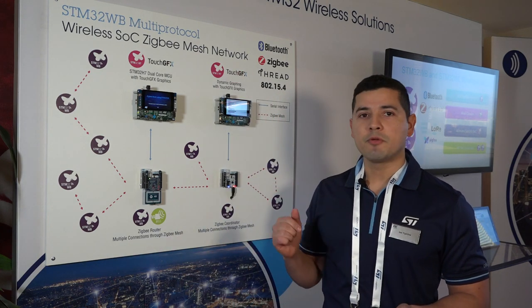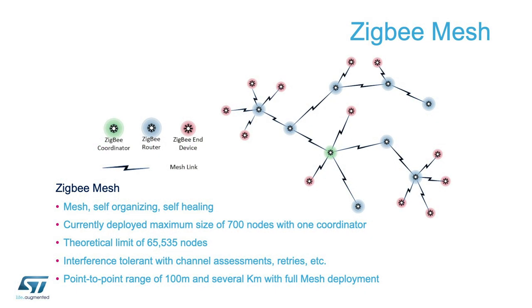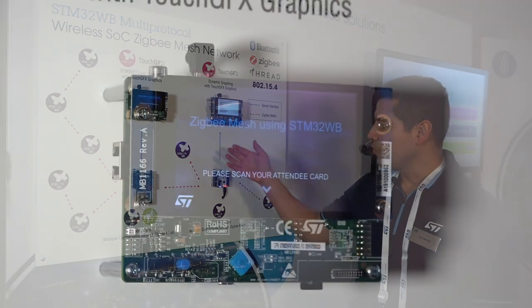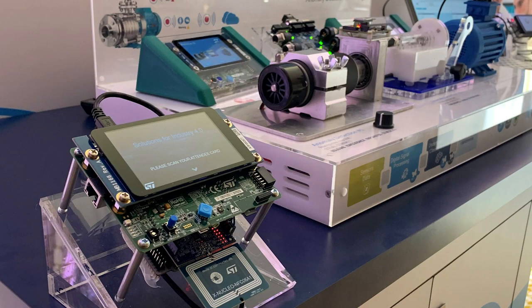The STM32WB also includes an integrated RF balun, which helps to save on BOM costs as well as PCB space. Today we are demonstrating the STM32WB running a ZigBee mesh network for a practical application here at CES. We have our ZigBee mesh network configured in a centralized mode with our ZigBee coordinator here, with multiple ZigBee router nodes — one being here and the rest distributed across our showroom floor.